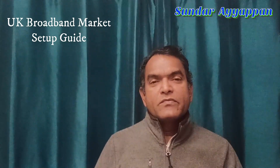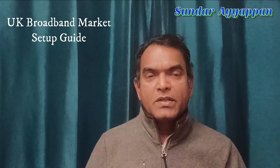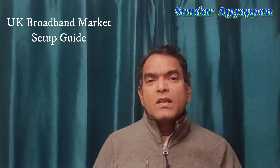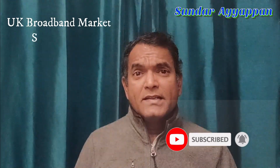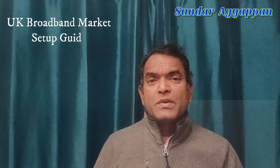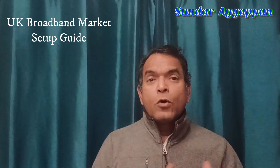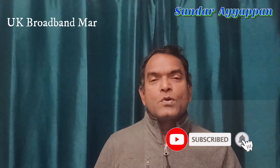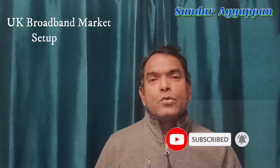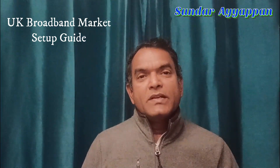You can check with broadband providers such as BT (British Telecom), Vodafone, O2, EE, and Sky. The basic infrastructure of the UK phone network was laid by BT, which was previously a government-owned company and has since been privatized. BT's Openreach — which was recently split off as a separate company — is responsible for laying cables, providing connections, and resolving connection issues across the UK.